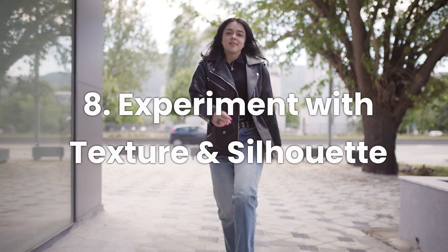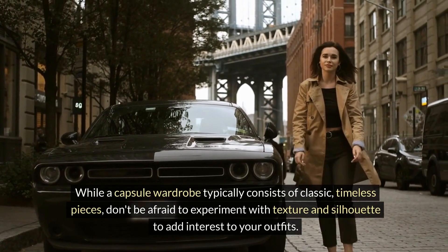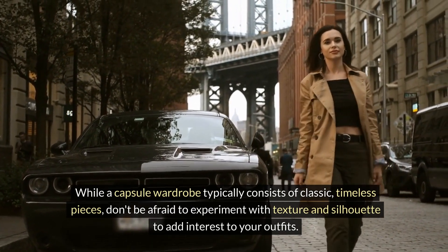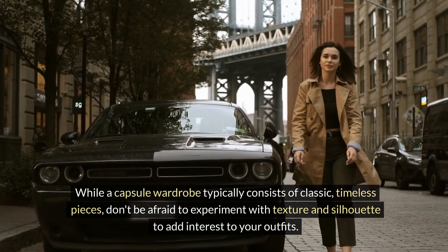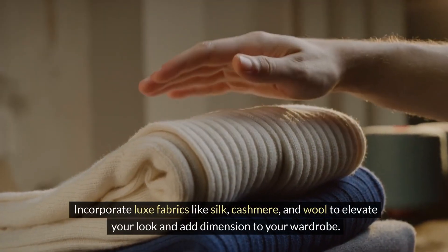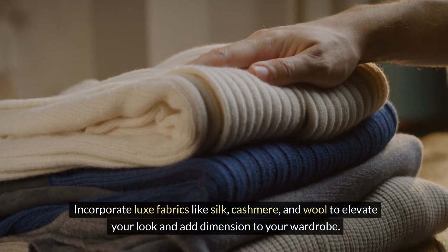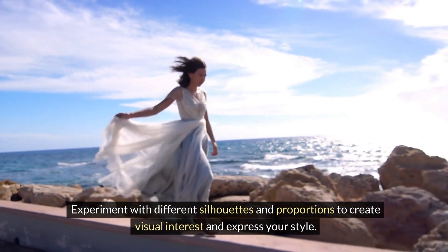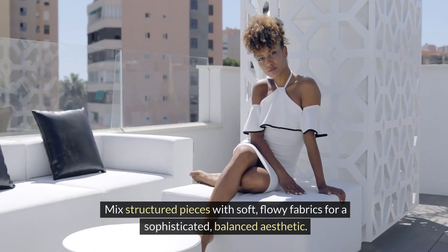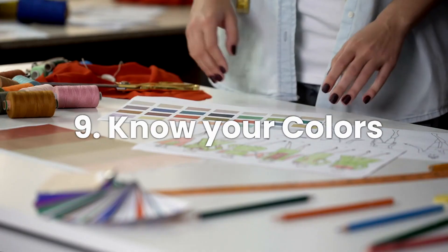Number eight: experiment with texture and silhouette. While a capsule wardrobe typically consists of classic, timeless pieces, don't be afraid to experiment with texture and silhouette to add interest to your outfits. Incorporate luxe fabrics like silk, cashmere, and wool to elevate your look and add dimension to your wardrobe. Experiment with different silhouettes and proportions to create visual interest and express your style. Mix structured pieces with soft, flowy fabrics for a sophisticated, balanced aesthetic.